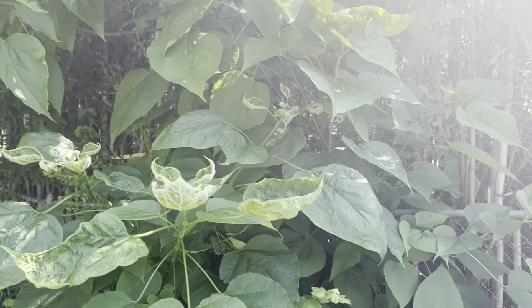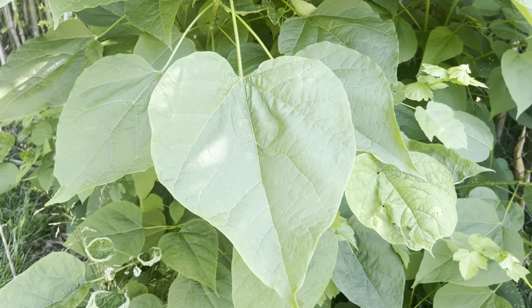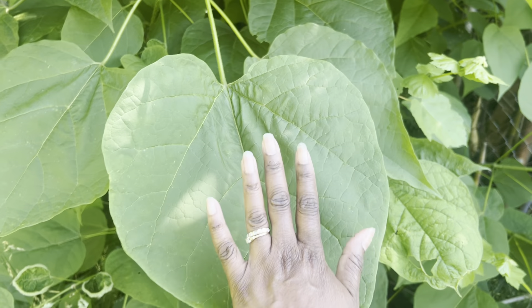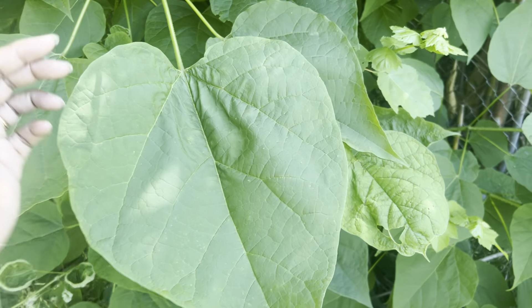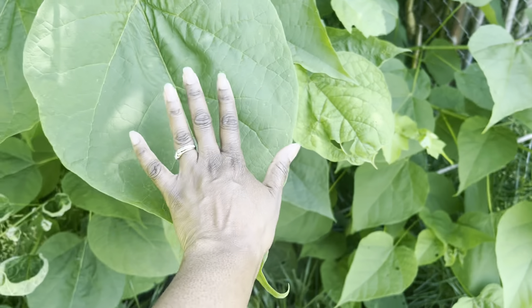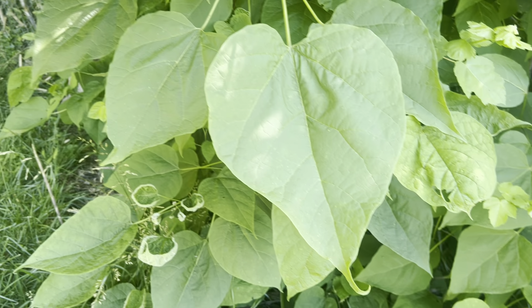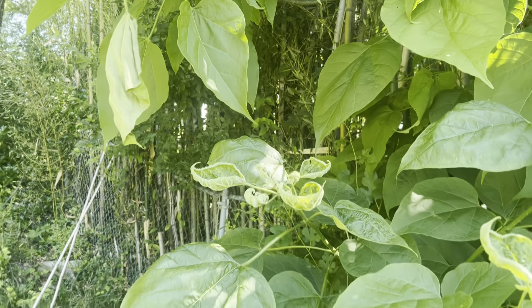I think this is a catalpa tree, and in some seasons it flowers. Look at my hand in proportion to this leaf — it's so large, larger than my face. But it's not as large as those banana leaves I've seen in people's videos. But it's pretty impressive.